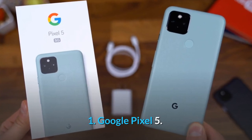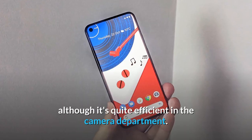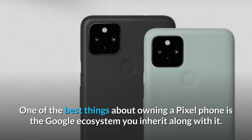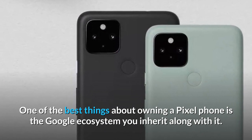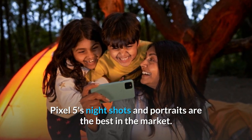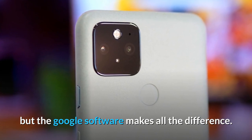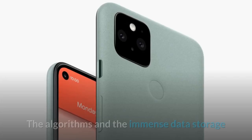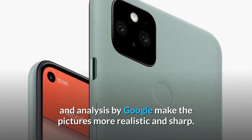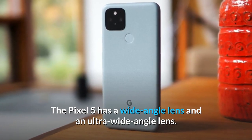1. Google Pixel 5. An unusual one to start with, the Google Pixel 5 isn't a household name, although it's quite efficient in the camera department. One of the best things about owning a Pixel phone is the Google ecosystem you inherit along with it. The Pixel 5's night shots and portraits are the best in the market. The camera lens is comparable to other smartphones, but the Google software makes all the difference — the algorithms and the immense data storage and analysis by Google make the pictures more realistic and sharp.